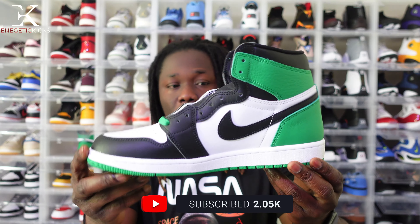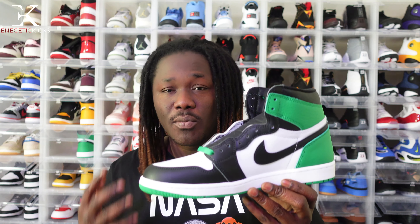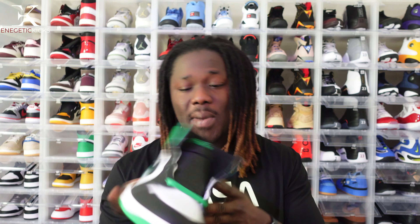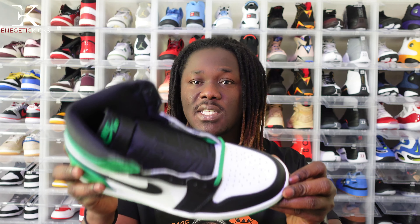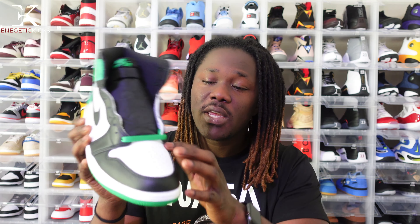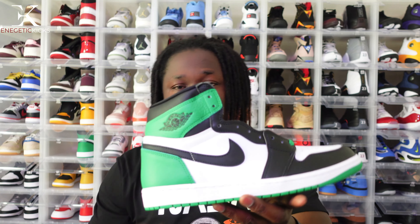Starting with the first shoe — the number five pick — I have the Jordan 1 High OG Lucky Green. Even though this one did not sell out, you can literally grab a pair right now from select Foot Locker stores or Nike.com. Jordan Ones are not going for as much profit as they used to, but this is a great colorway to have, especially if you don't have any green, black, and white Jordan Ones. The tumble leather is very soft, overall a great shoe, and I'm happy I got it for retail.